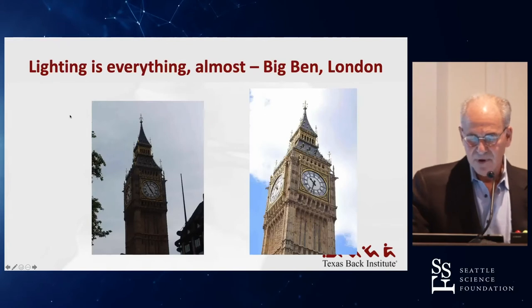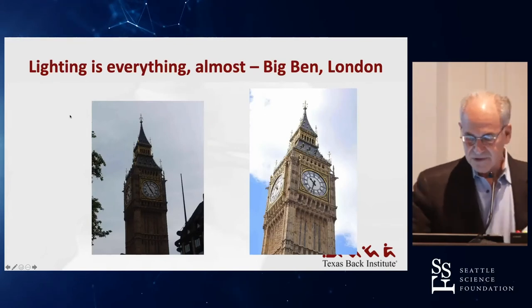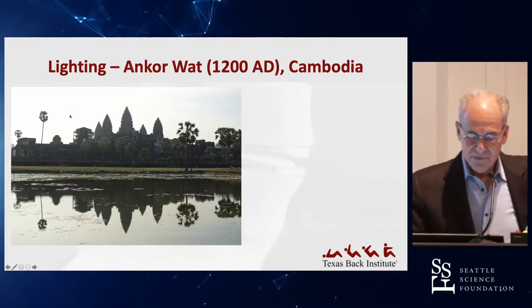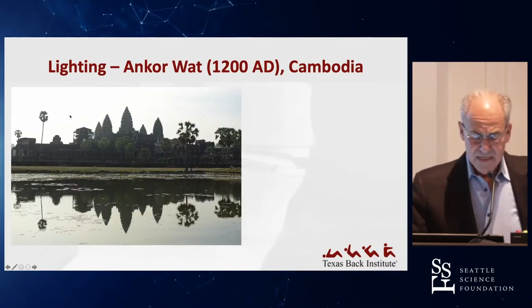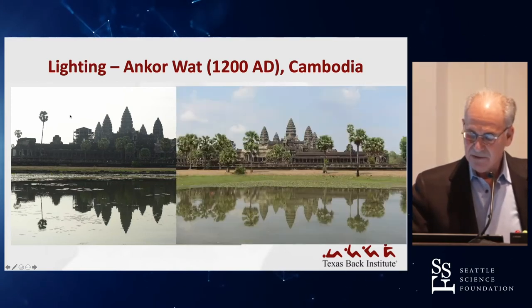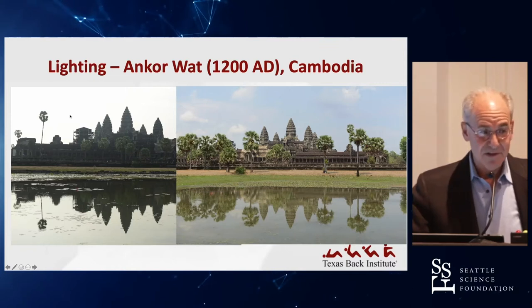For example, with proper lighting, Big Ben on the left looks terrible, but on the right it looks beautiful. Angkor Wat was one of my dreams to visit — they said you have to go early in the morning. I thought that picture was poor, so I made the guide take me back later in the afternoon, and I was happy with the picture on the right.